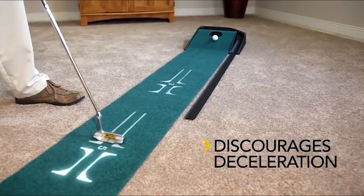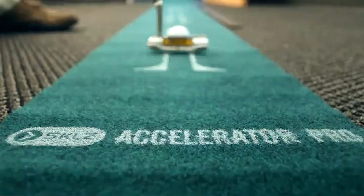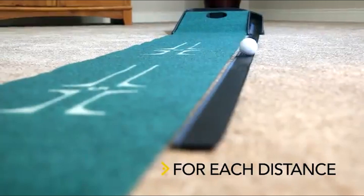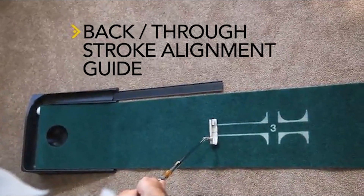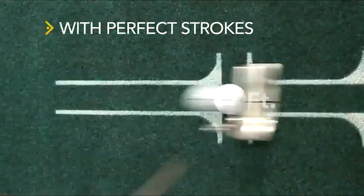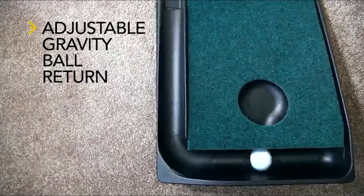The steady ball return allows for continued training. You may focus on maintaining each putt's stroke and pace by continuing to putt without having to reset, making practice sessions more fruitful and effective. You can practice accelerating through the ball on the Accelerator Pro thanks to its small upslope at the cup, intended to resemble actual putting conditions. A stimp reading similar to that of actual golf greens is provided by the authentic roll surface.